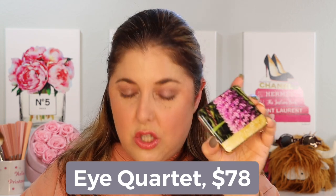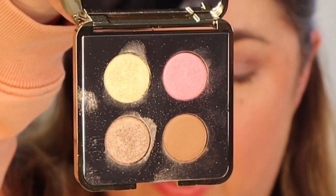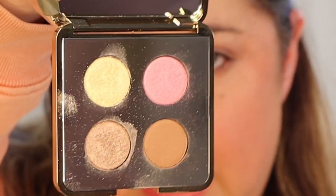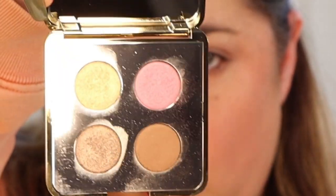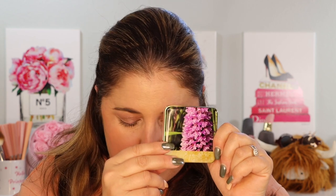That $2.34 is going to add up because these are pricey little quads. So let's talk about the collection. We have the Eye Quartet, which is $78. It is two creamy shimmers, a soft matte, and a luminous matte, and I will get that all swatched for you. People might accuse Chantecaille of being pricey, but nobody has ever accused them of not having beautiful packaging. No exception — look at that. Absolutely gorgeous.